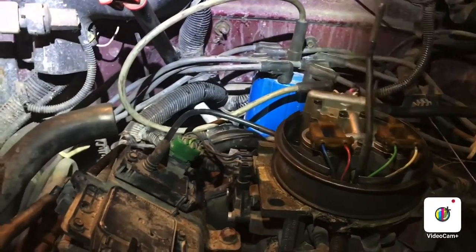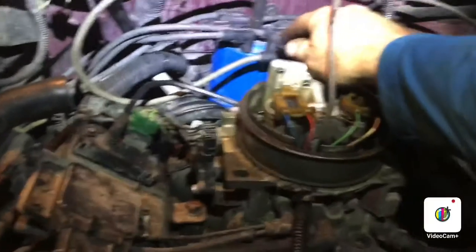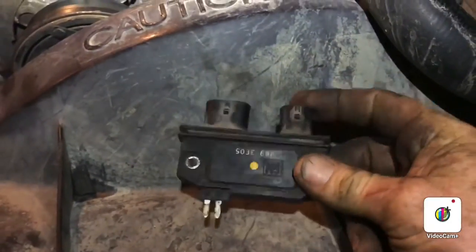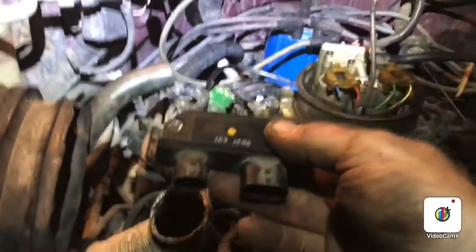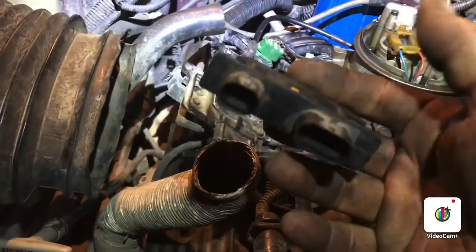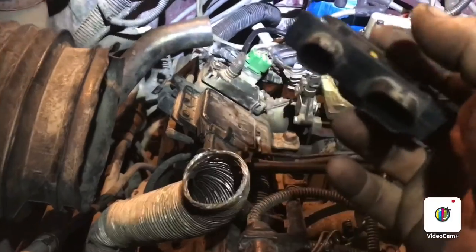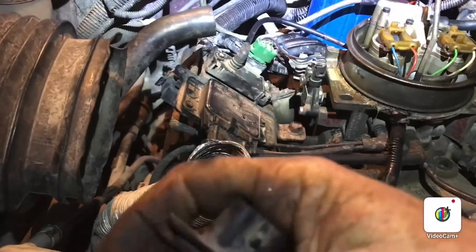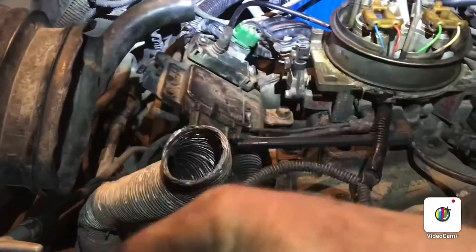The gentleman I'm working for suggested I change out the module. So I swapped in this old TBI module here — it came from a 1993 Chevy van. We put the module on, plugged it up, and still no spark. Same thing.